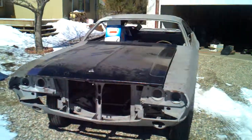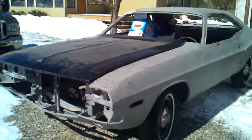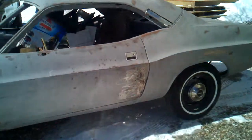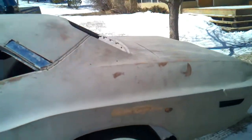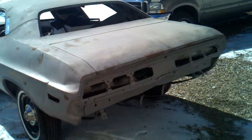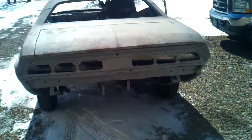1970 Dodge Challenger — sorry, 71. The whole car has been media blasted and is totally down to bare metal. I know I shouldn't have it outside right now because of the wind and the snow blowing.